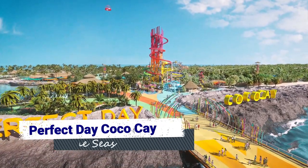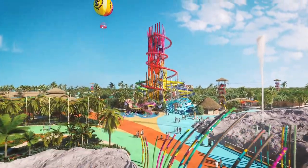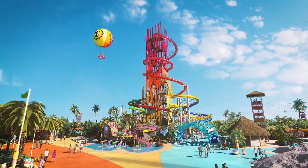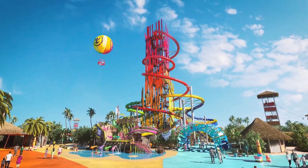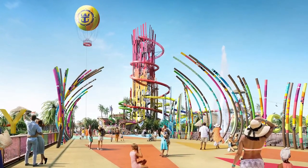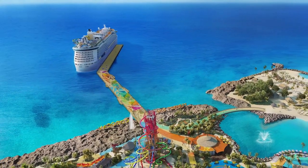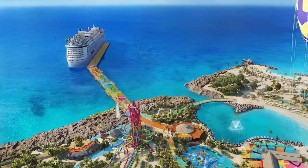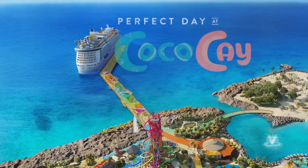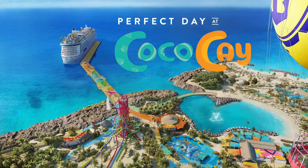To extend your fun beyond the ship, Mariner of the Seas makes stops in Nassau, Bahamas, and Royal Caribbean's private island of Coco Cay. In May 2019, Royal Caribbean is set to debut a new and improved private island oasis featuring several new attractions, like a water park with the tallest water slide in North America, a hot air balloon ride, a wave pool, and the first overwater cabanas in the Bahamas. Even though these attractions are still under construction, you can still have a perfect day at Coco Cay.